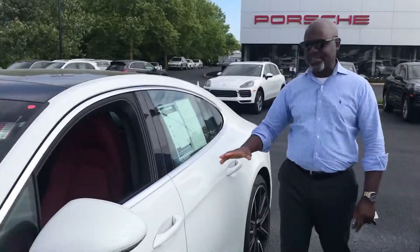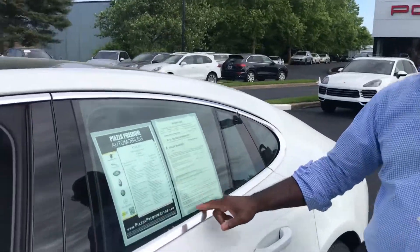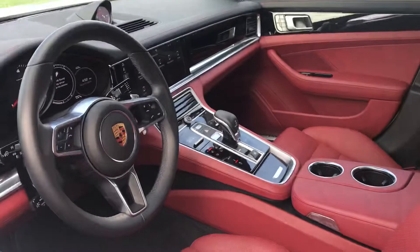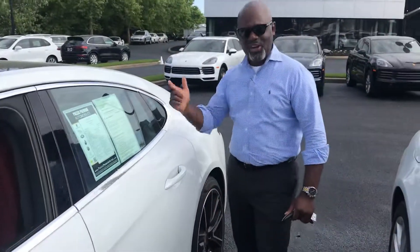I'd like you to come and take a look at this. The sticker price is $125,999. Right now it's down to $108,000. It was initially $113,000. All right, let's do it.